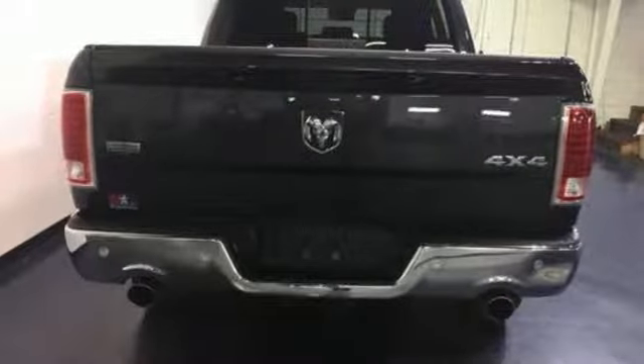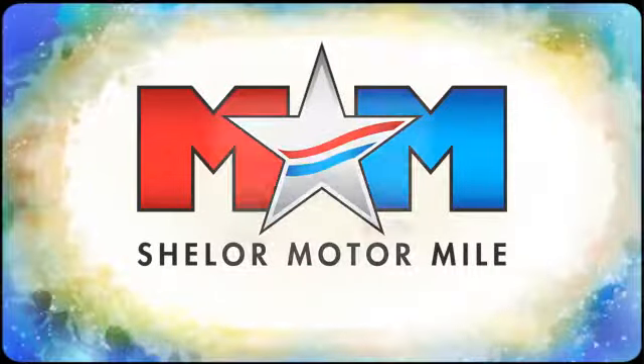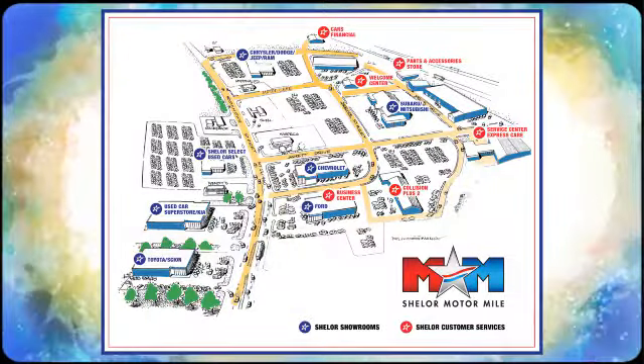Come in for a test drive. So come visit us on the Motor Mile, where you're always a name and never a number. Call, click or stop in. We're conveniently located at 200 Motor Lane in Christiansburg, Virginia.